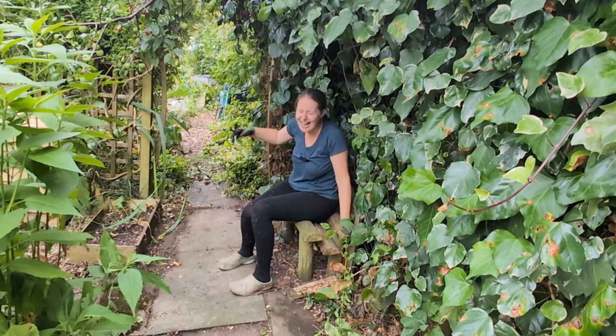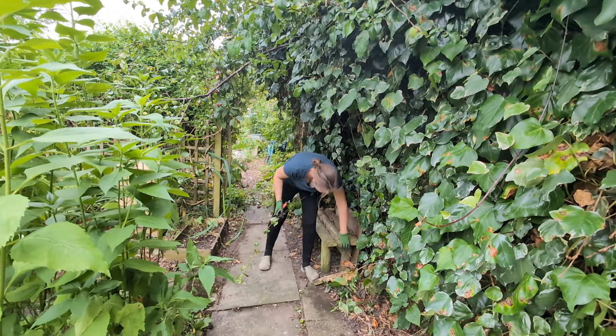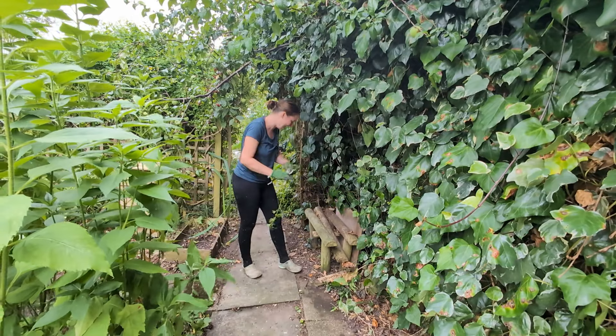Oh! Oh no! Oh — wood lice! Oh dear. Well, maybe that'll be the last time I sit on that bench.